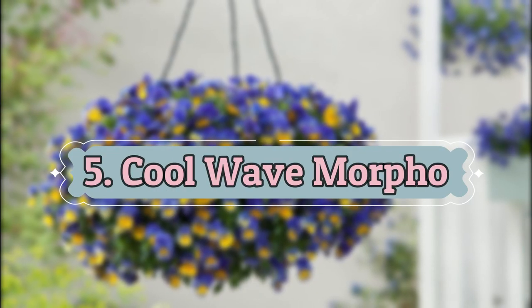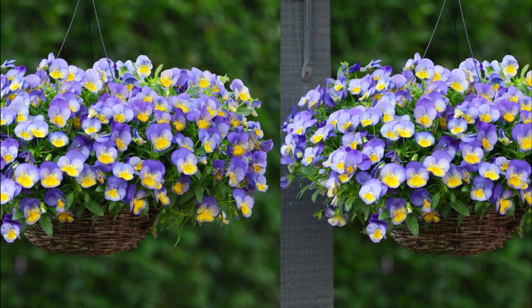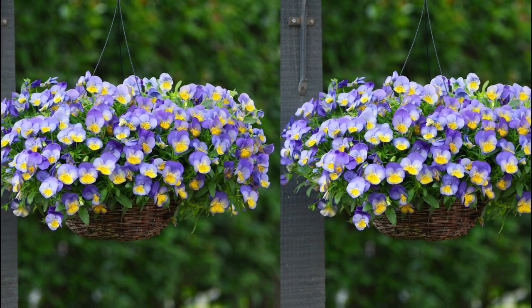Number 5: Cool Wave Morpho. The gold and lilac blooms look adorable in pots or hanging baskets. It also tolerates moderately cold weather like a champ.